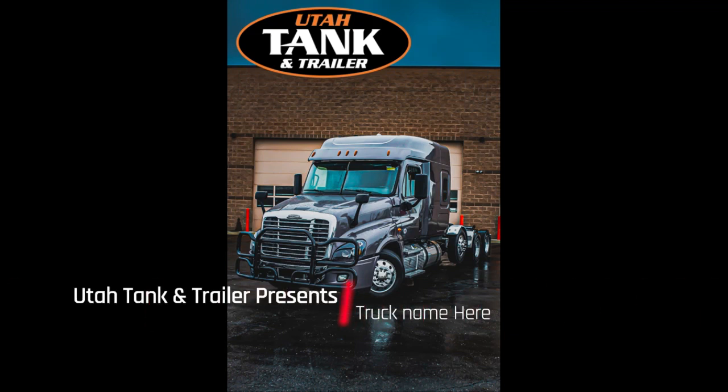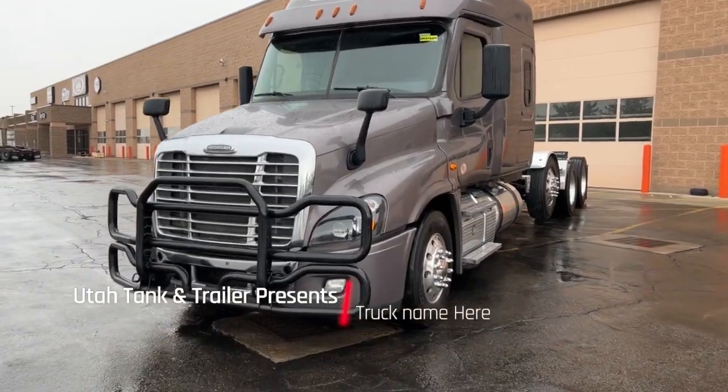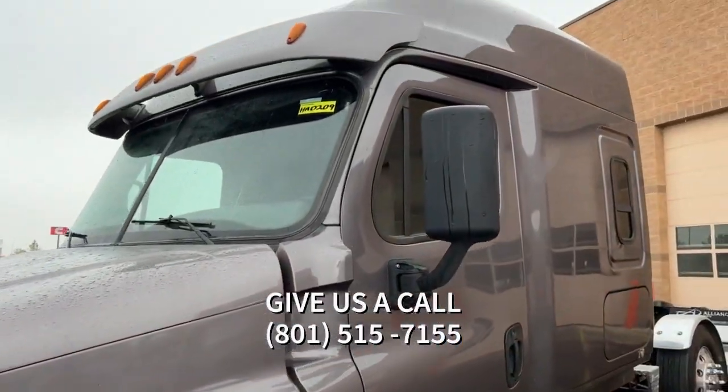What's up guys, this is Lucky over at Utah Tank and Trailer. We got this 2016 Freightliner Cascadia 125, priced at $99,600.